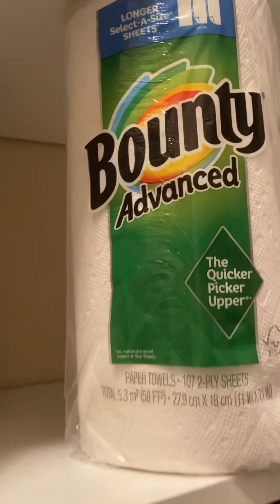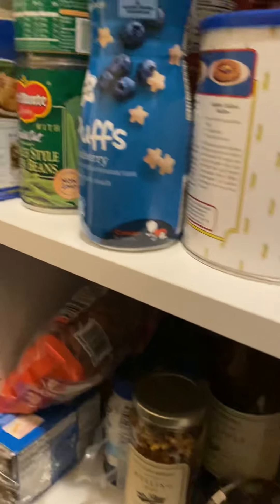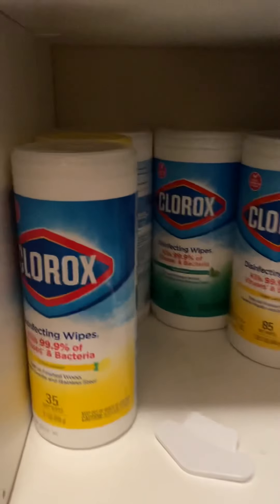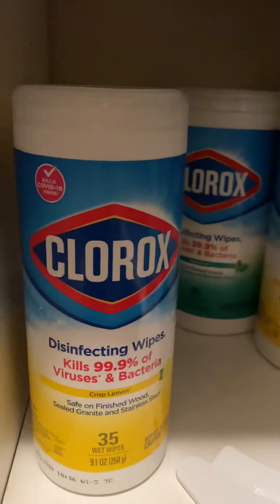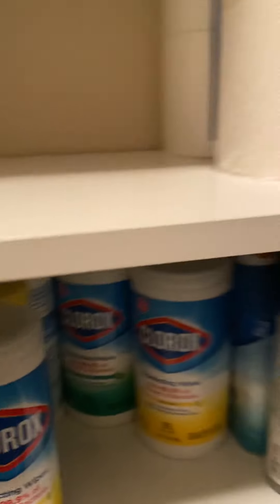Very good, boys and girls — finding lots of O's! Now, what I want you to do for your homework: go home to your house and see how many things you can find that have O's in them. There are a lot of them.